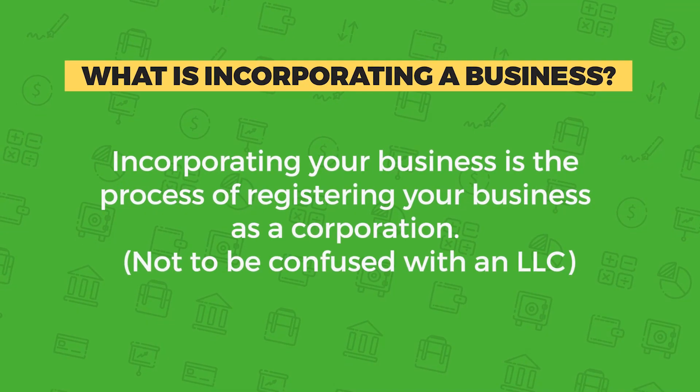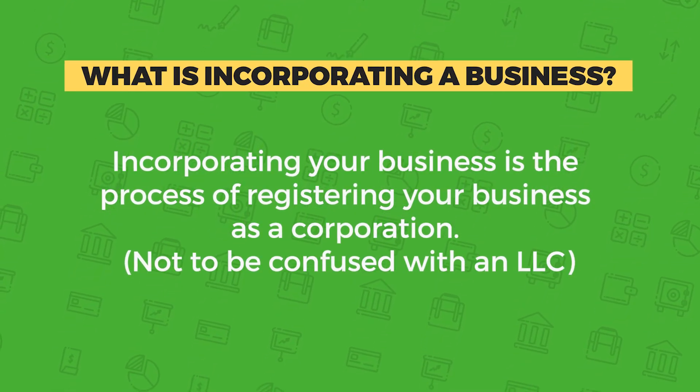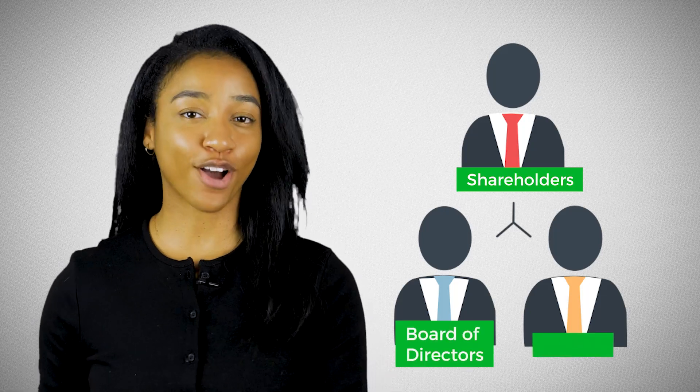Let's get started. Before I give you the step-by-step on how to incorporate your business, it's important to first understand what incorporating means. Incorporating your business is the process of registering your business as a corporation, not to be confused with an LLC. Corporations are controlled by three parties: your shareholders, board of directors, and officers.